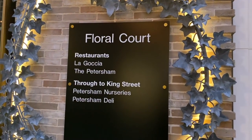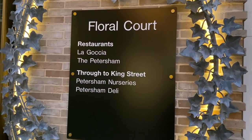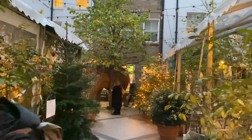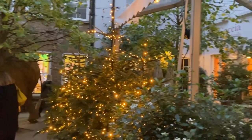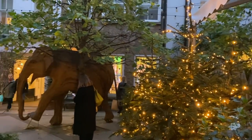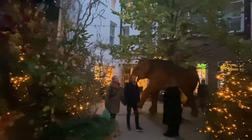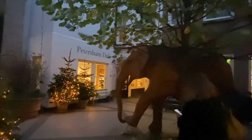In Floral Court you have two restaurants — La Gochia and the Peterson — and that brings us right out onto King Street. Look how beautiful it is here. This is Floral Court and the restaurants are on either side. Most of them are opening up today at about seven, so this is a great time to come — I've just come at twilight. Later on I'm going to bring you into one of these; there's a little surprise at the very end on Henrietta Street. You're going to be impressed, trust me.